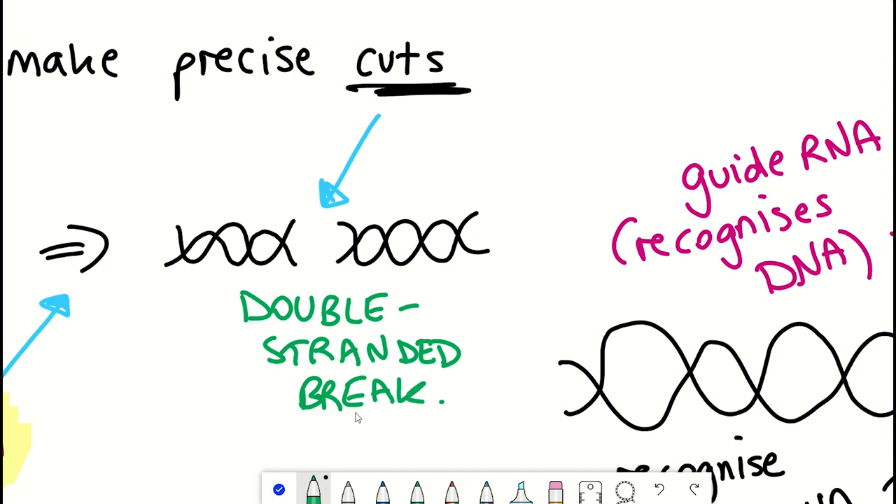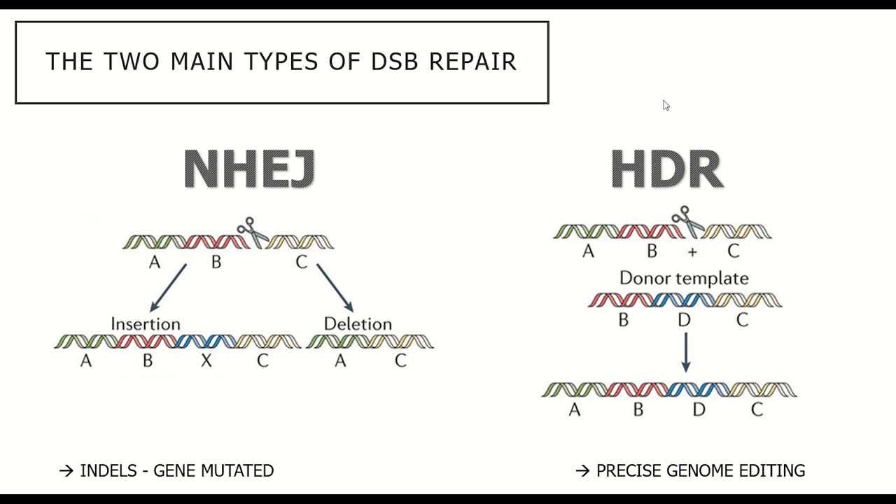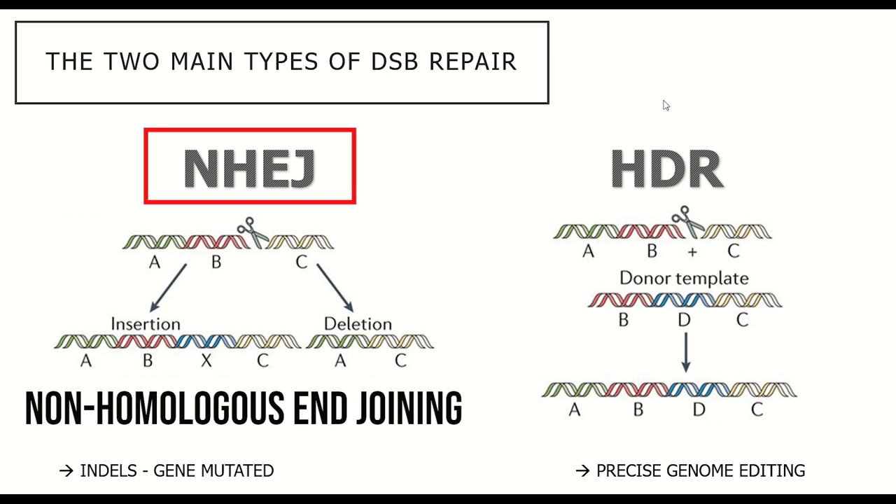Depending on whether a repair template is available, there are two downstream outcomes for how this damage is repaired. Double-stranded breaks are quite deleterious for a cell. The first approach is for the cell to simply fuse the ends back together — so-called non-homologous end joining — which can result in insertions or deletions. You don't get back the same sequence you started with, and this can disrupt genes and prevent them from being expressed.